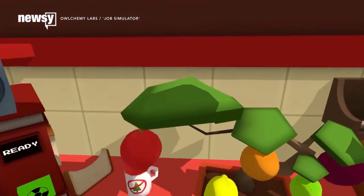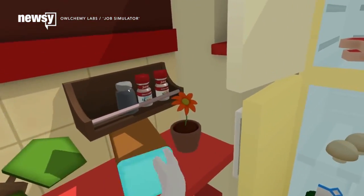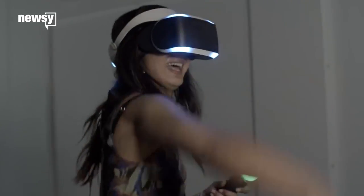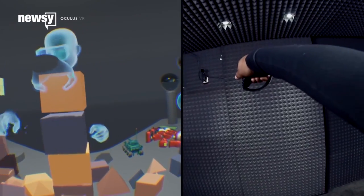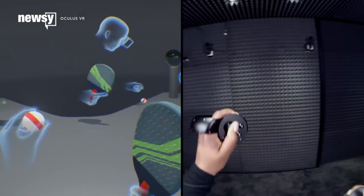Orion's VR focus could help the budding industry solve its interaction problem. A virtual world is only as good as your ability to reach out and touch things in it, after all. Current solutions are mostly odd-shaped controllers, which are adding even more costs onto an already expensive device. Orion could offer an alternative input method if the VR headset manufacturers are on board.